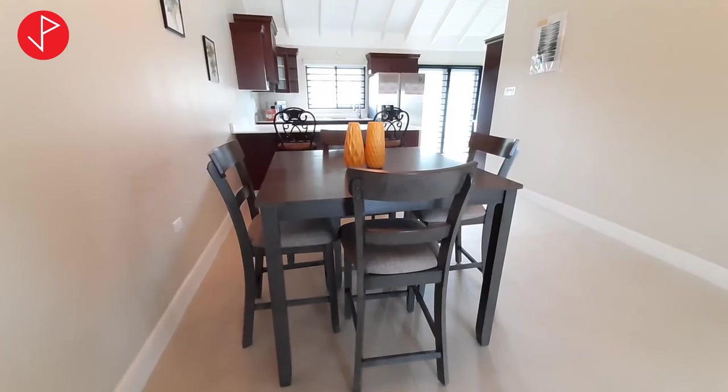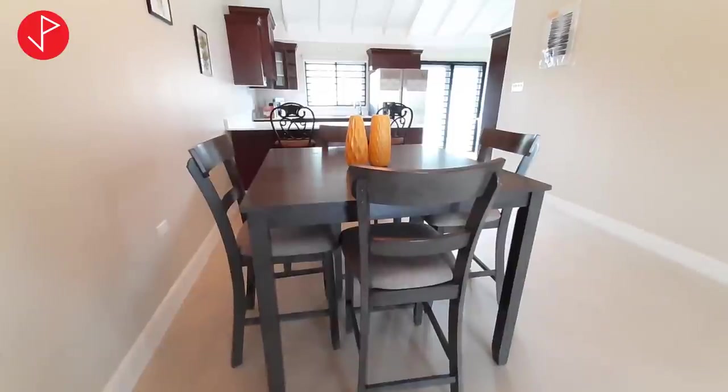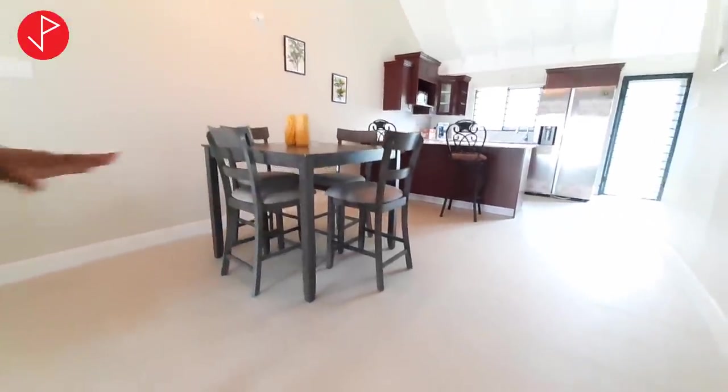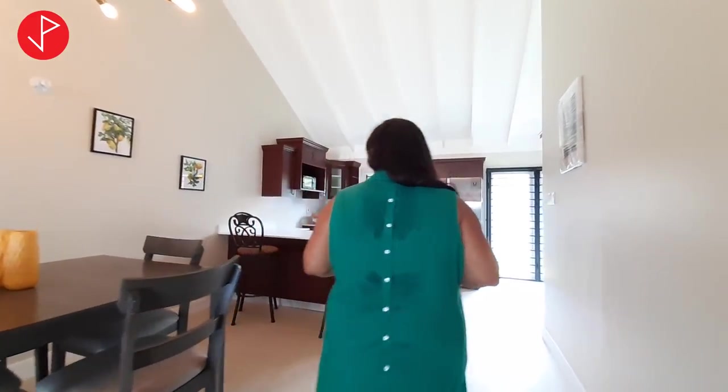It has a very nice four-seater dining table, and these porcelain tiles are matted and neutral in colour — again to complement the decor of your choice that you'd like to add to this furnished property.